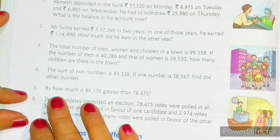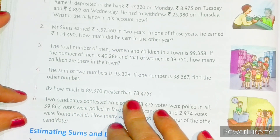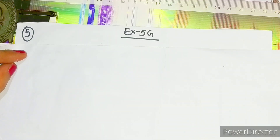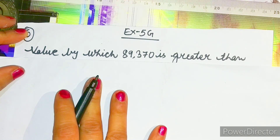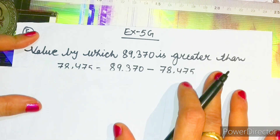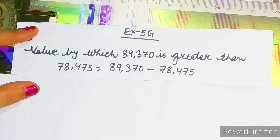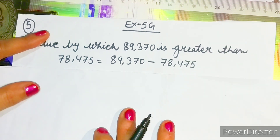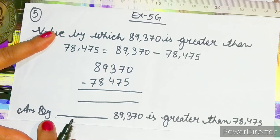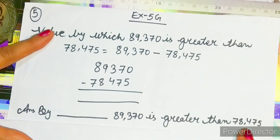Now we will solve question number five. By how much is 89,370 greater than 78,475? Very simple. You have to subtract both the terms and directly write the answer: by this much, 89,370 is greater than 78,475.